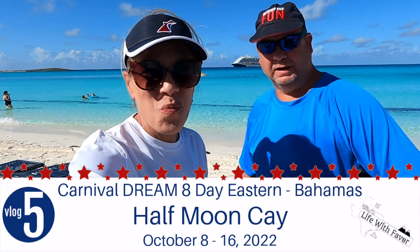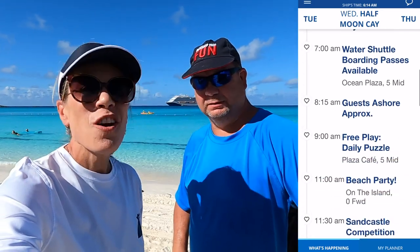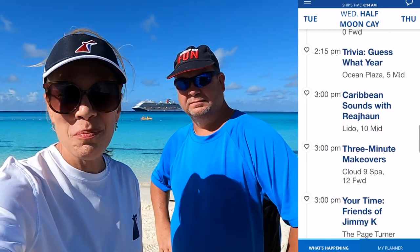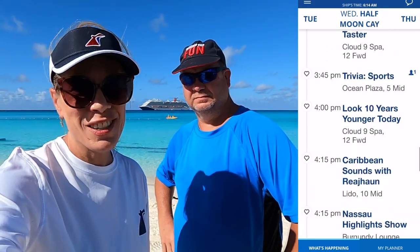Good morning from paradise — this is absolutely paradise! I'm Faber, I'm Robert. Welcome to the Carnival Dream Cruise Vlog Series. Thank you so much for joining us today. As you can tell, we are in the beautiful Half Moon Cay and we are super excited to be here.